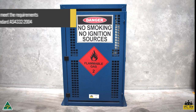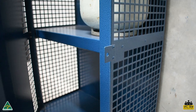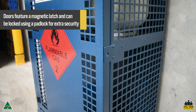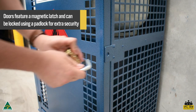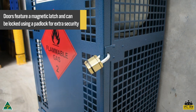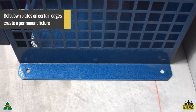All gas cages are manufactured in Australia to meet the requirements of AS 4332 2004 and are all supplied with relevant warning and safety signage. Doors are fitted with a magnetic latch for easy closure and can be locked using padlock lugs. Bolt down plates allow them to be permanently fixed for added security.